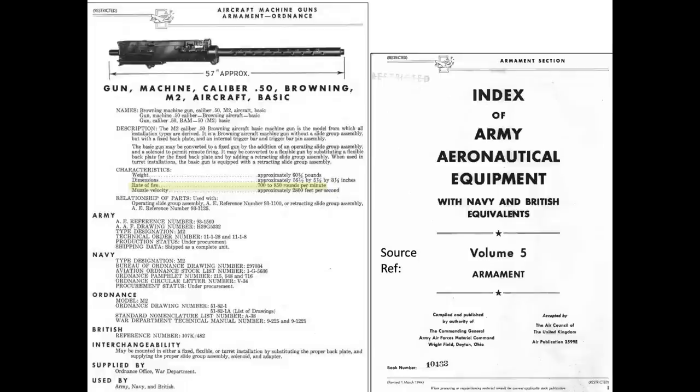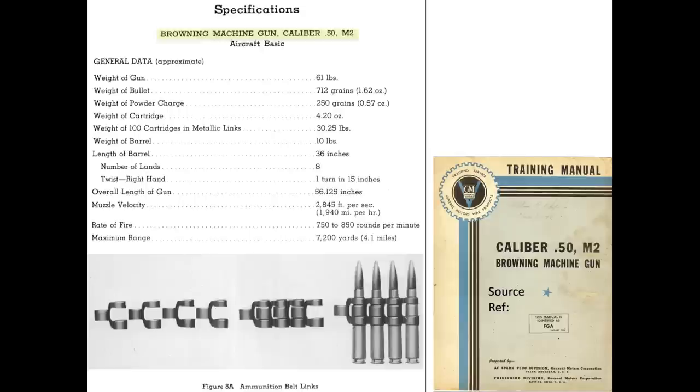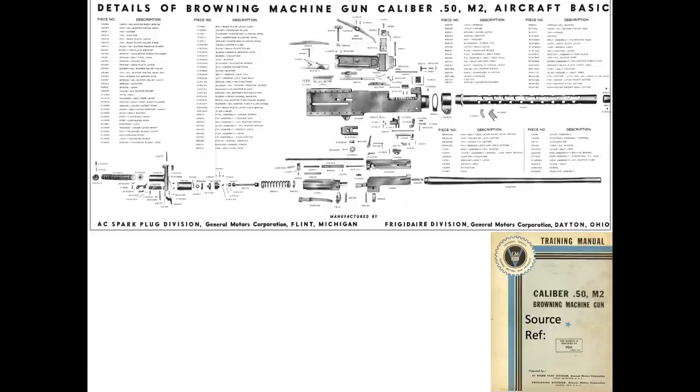850 rounds per minute equates to 14 rounds per second. This chart lists additional Browning M2 characteristics from a World War II training manual. The barrel length is defined as 36 inches — this dimension will be used later. An exploded view of the gun's components is also shown.